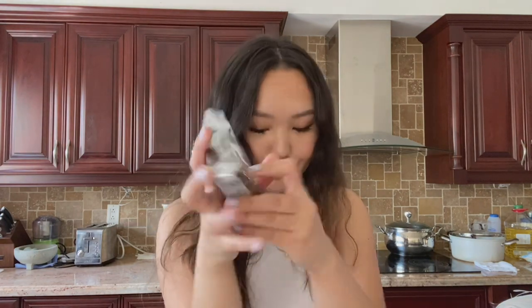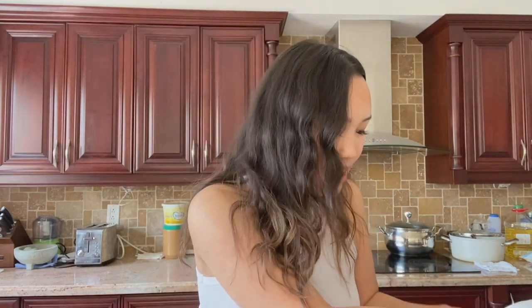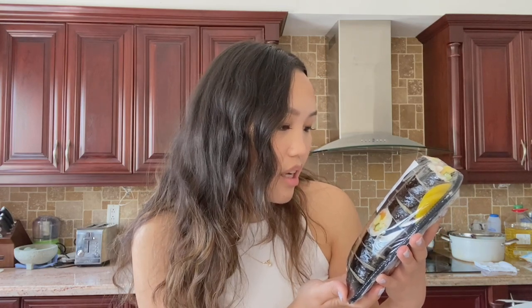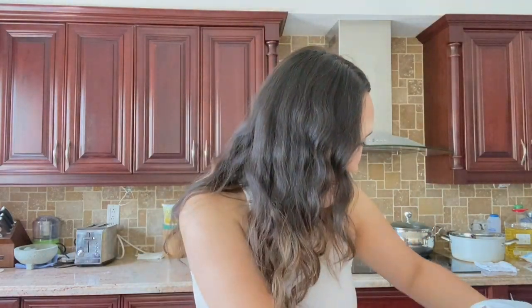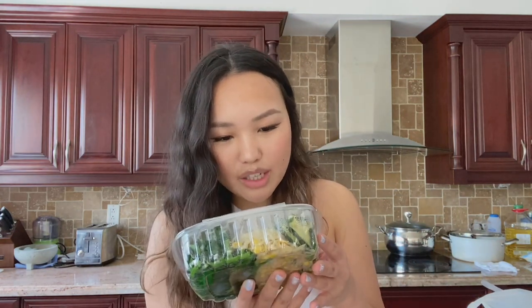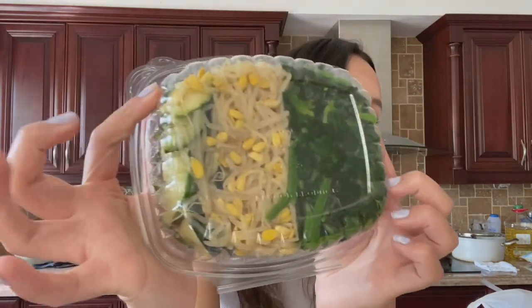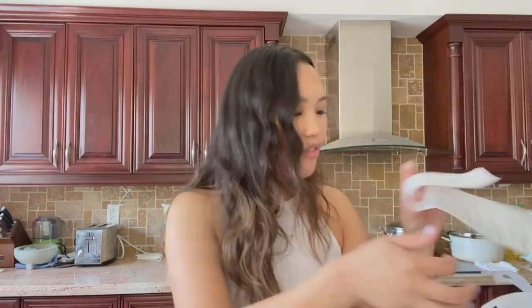Lastly I got some ready-to-eat things. I got a tuna mayo triangle — I love these, they're a bit overpriced but I got one. I also got kimbap, which I must get every time I go to a Korean grocery store. This one has fish cake, crab sticks, and a whole bunch of veggies. I also got some panchan, which is side dish. And that's it — all of that cost me $48.72, not bad at all!